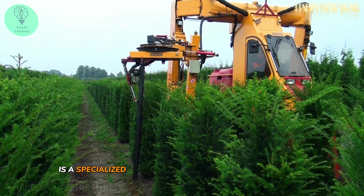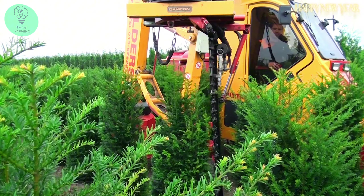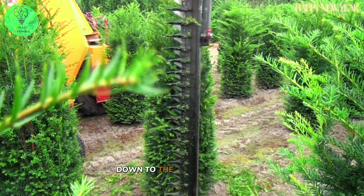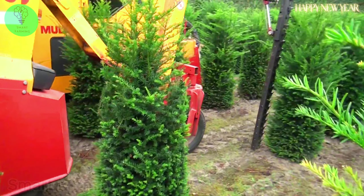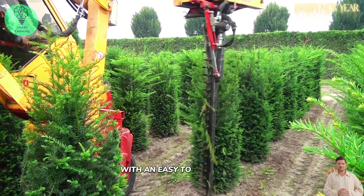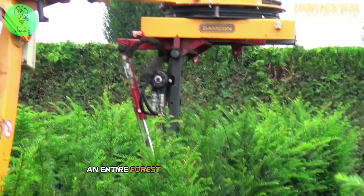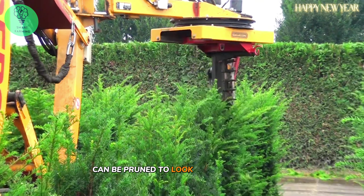DanCon KGS is a specialized pruner for trimming water pine trunks. With the cutting bar up to 1.8 meters long, you can trim from the top of the tree down to the base in one pass. With an easy-to-use spindle, it gets the job done with just one turn. Using state-of-the-art pruners like these, an entire forest of up to 1,000 water oaks can be pruned to look exactly the same.